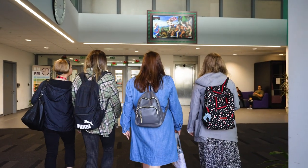The project for the school delivers three screens: one 85 inch which is in our refectory and two 65 inch screens, one in reception and one in the sixth form.